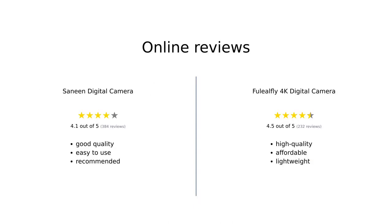The Sanin Digital Camera has been praised for its good quality photos and videos, ease of use for beginners, and approval from other camera owners. The Fuelio Fly 4K Digital Camera has been commended for its high-quality features, affordability, and lightweight design. Both cameras have received positive reviews and are recommended for beginners on a budget.